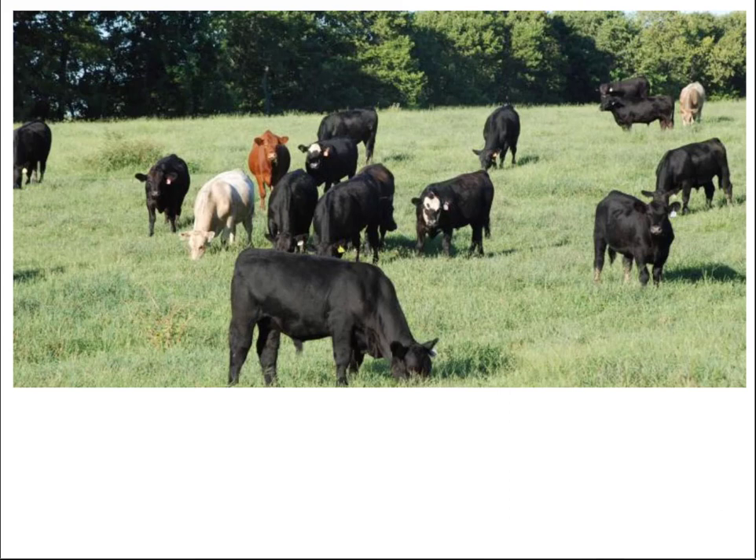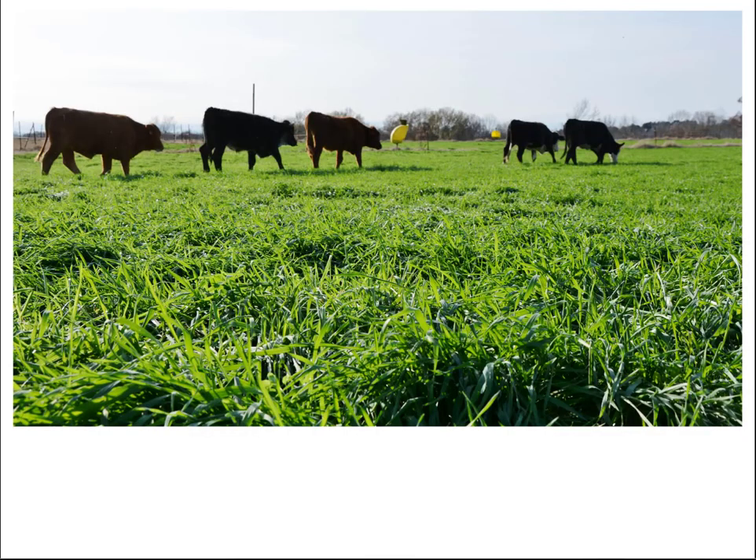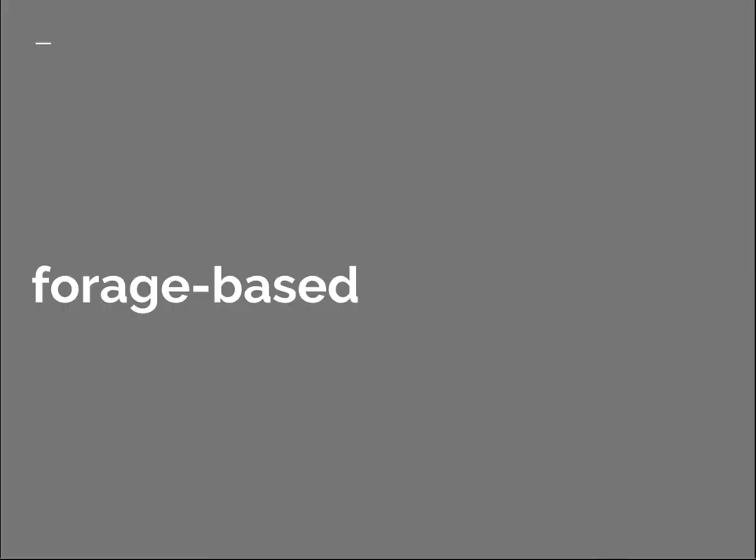Here are some typical stocker cattle grazing warm season perennial grasses. These are also typical stocker cattle, this time grazing wheat pasture. Wheat is a cool season annual and is a very high quality forage.